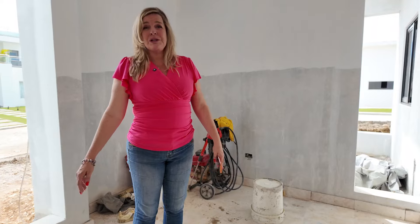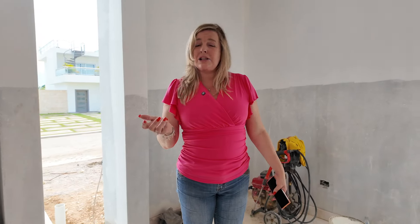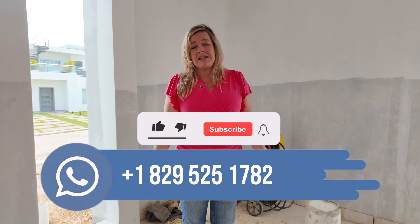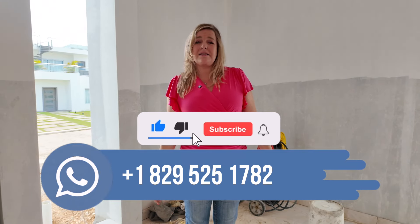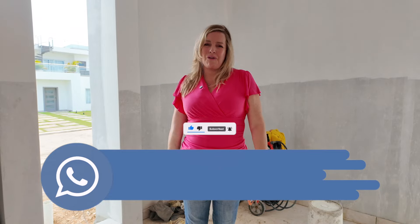So this is it. This property is almost ready to go — just a matter of a couple of weeks and it could be yours. Click on the link below for more information about this property and the price. Don't forget to give us a like, subscribe, and share with all of your friends. Bye!